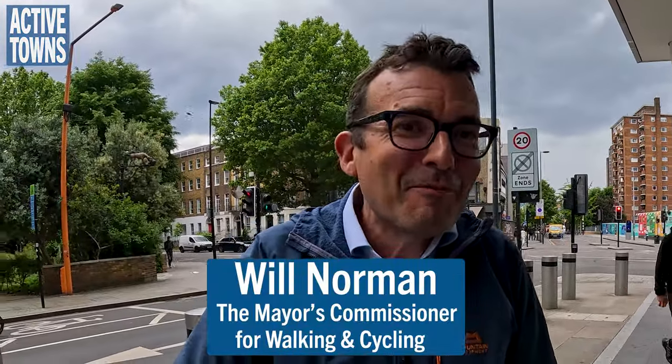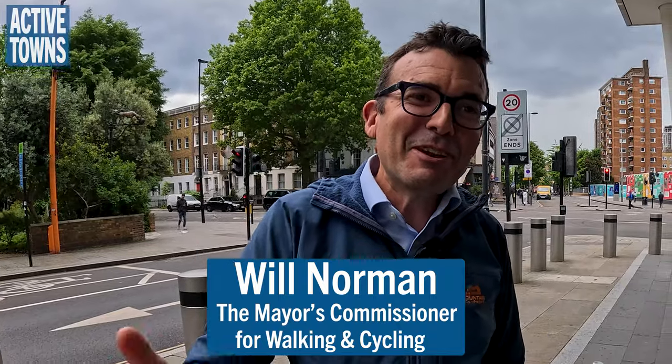Hey, this is John with the Active Towns channel and I'm super delighted to have Will Norman with me. Thanks so much for meeting — absolute pleasure. I joined our chat a few months ago and was really looking forward to this. Well, now you can see if I was telling the truth or not — the proof is always in the pudding.